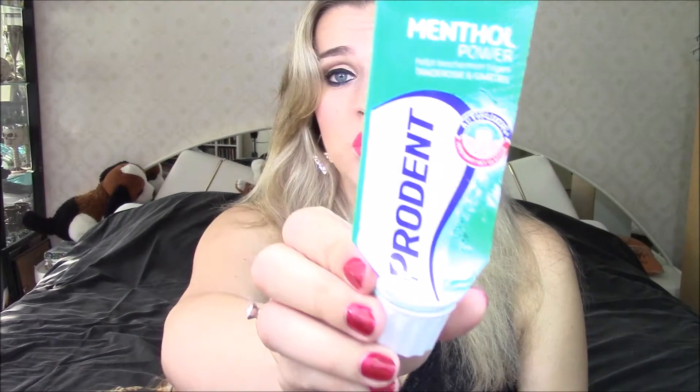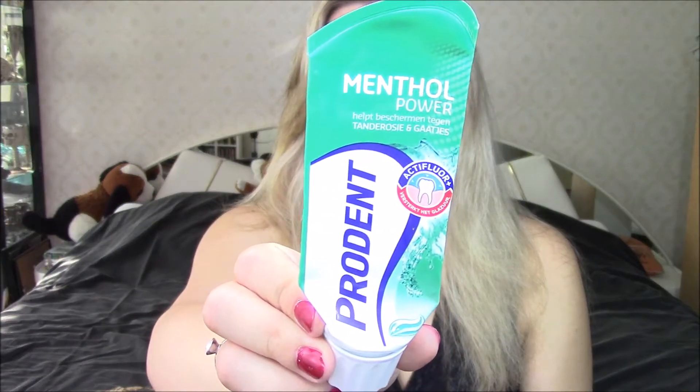The first thing I used up is a toothpaste from Prodent — it's the Menthol Power toothpaste. It's a toothpaste, nothing special about this little sucker. It was fine. Let's just move on.